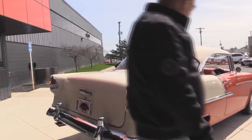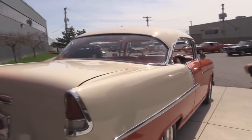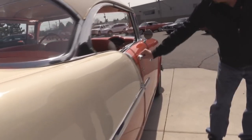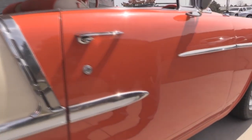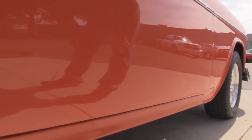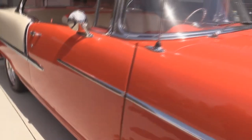Look down the side of this baby — straight as can be, she's beautiful. Look at that door jamb — gorgeous. I see a couple little imperfections in the paint here also, but you really got to get up close to see them. She is beautiful.